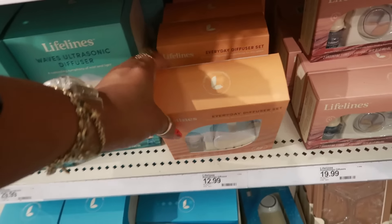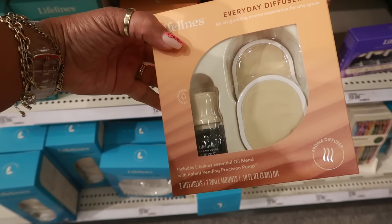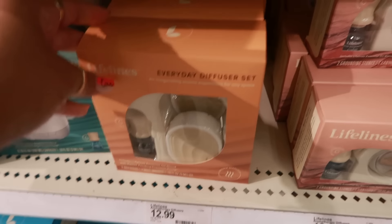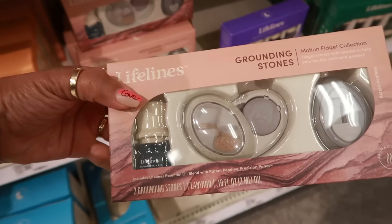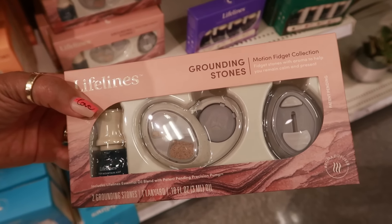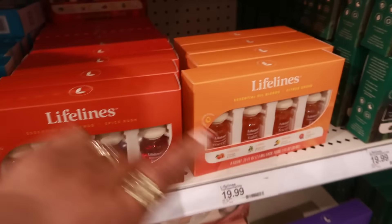Have you guys seen this everyday diffuser set? There's a Hatton pendant precision pump for $13, grounding stones, and a motion fidget collection for $20. This is a brand called Lifelines. They have a Waves ultrasonic diffuser and some essential oil blends — Spice Rush and Citrus Grove.